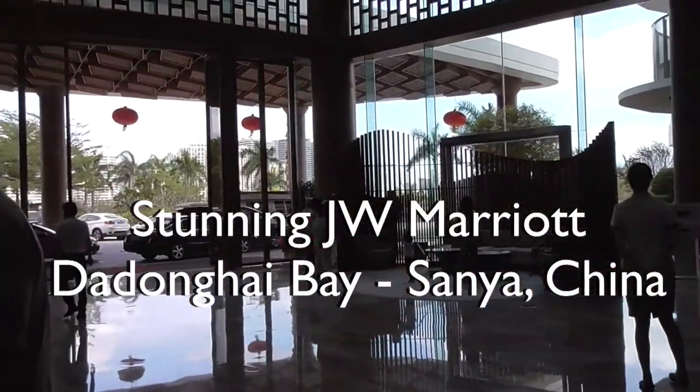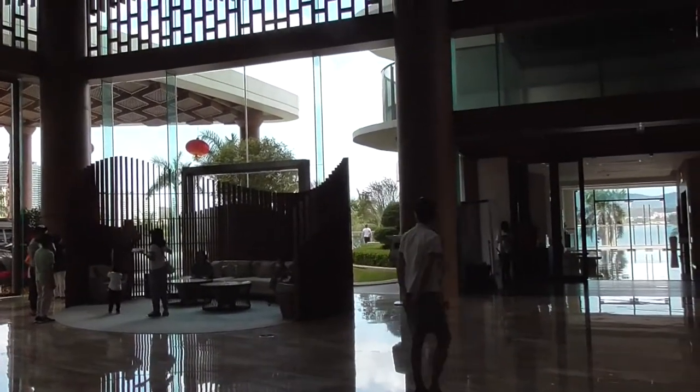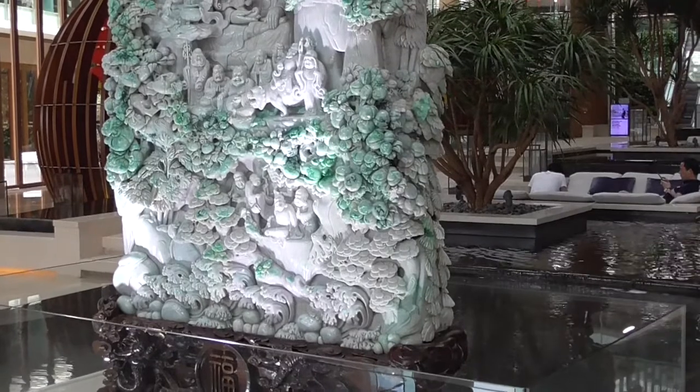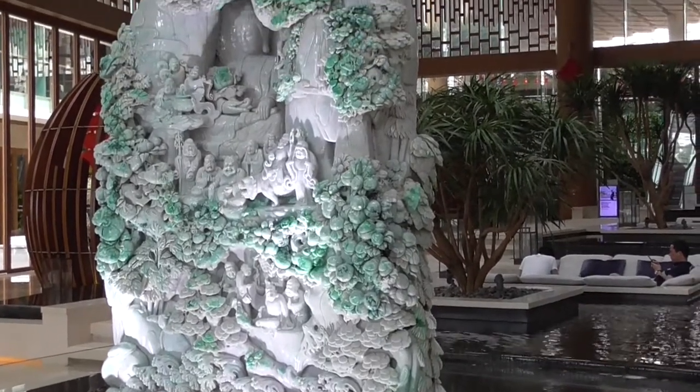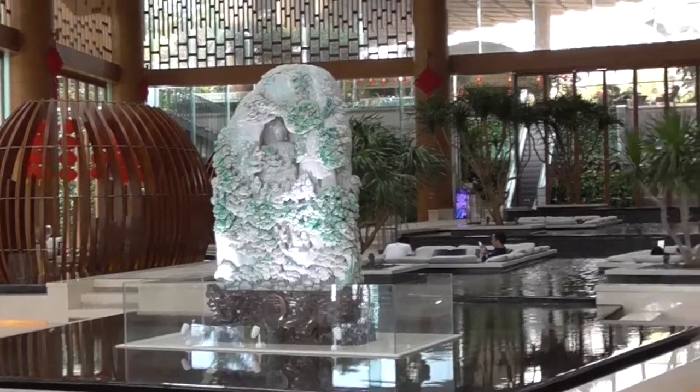The hotel is 100% full because people are still celebrating the Chinese New Year. What a beautiful piece of jade, with Buddha right in the center and all the little details. Simply the artwork.